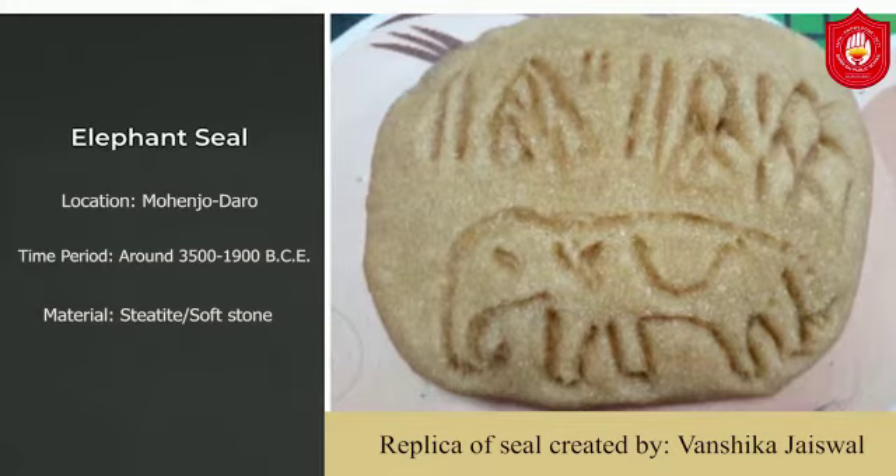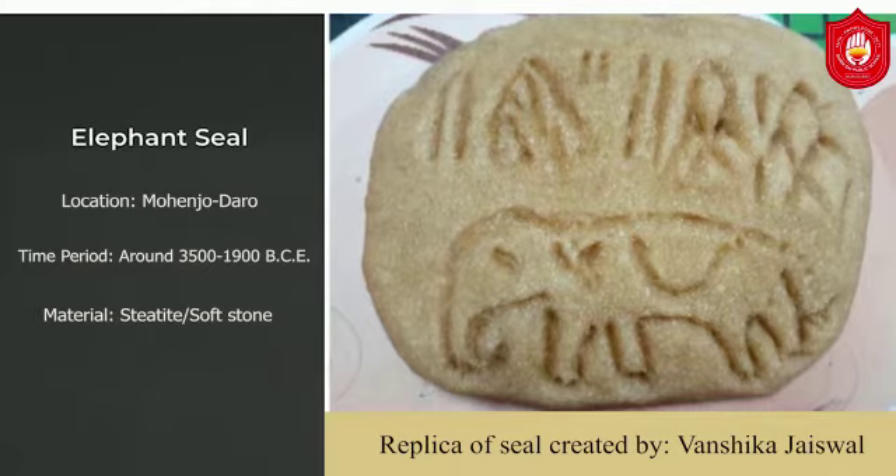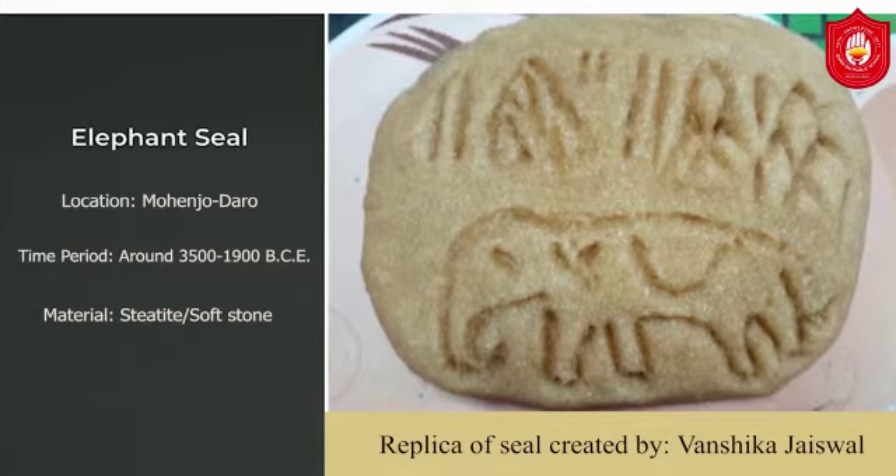The Indus script, also known as the Harappan script, is a corpus of symbols produced by the Indus Valley Civilization. Since its discovery, over 4,000 inscribed objects have been found.